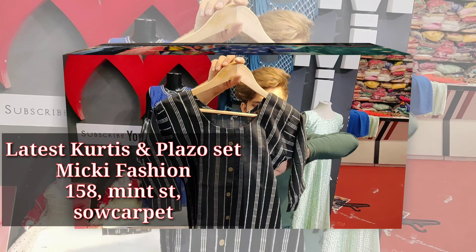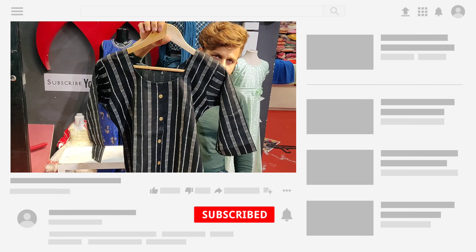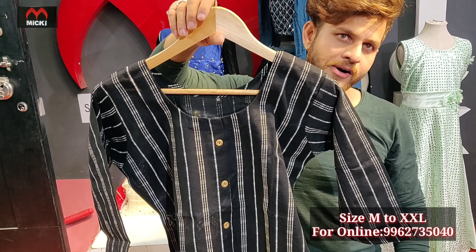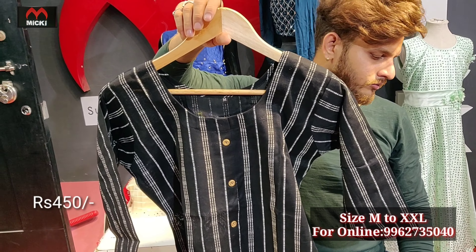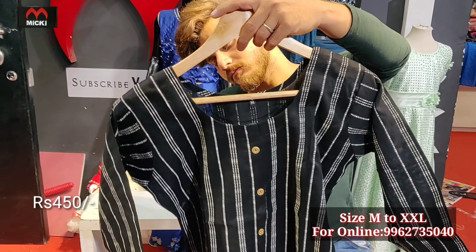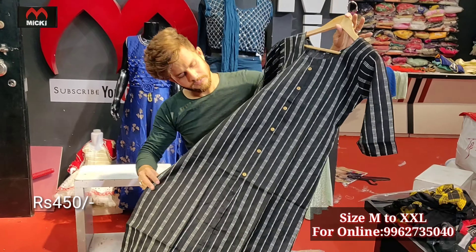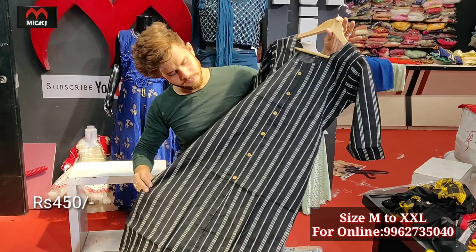Hello friends, welcome to my channel Mickey Fashion. In this video, I'll be showing straight cut and A-line cuts, and plazo sets. Starting from the lower range to the higher range, I'll show you full, stylish kurtis with great fabric.